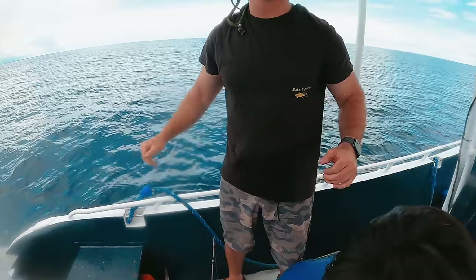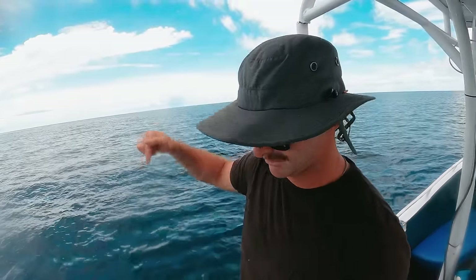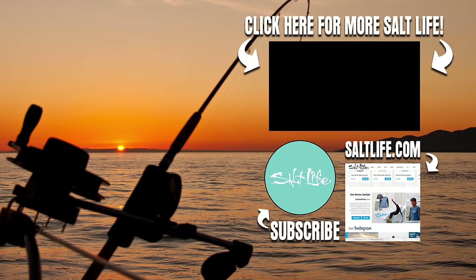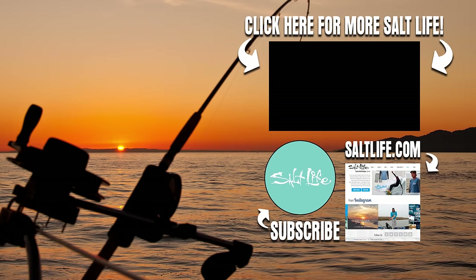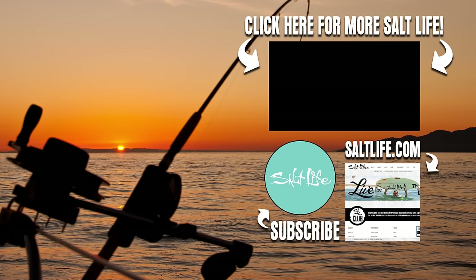Thank you so much for watching this Salt Life YouTube channel. This is fishing in the Mentawai Islands and we just got some wahoo. We're going to go make some food and get back on the boat. But thanks for tuning in — make sure you like and subscribe down below. Thanks for watching. We'll see you next time.